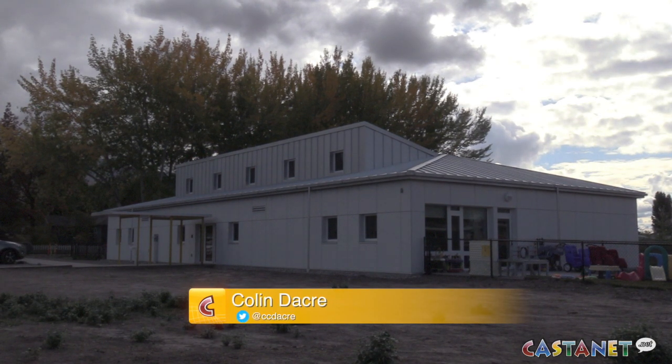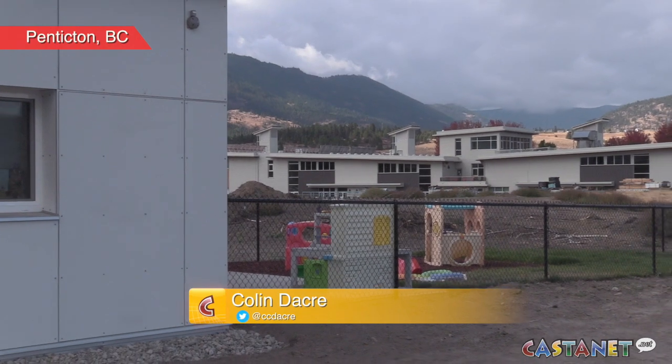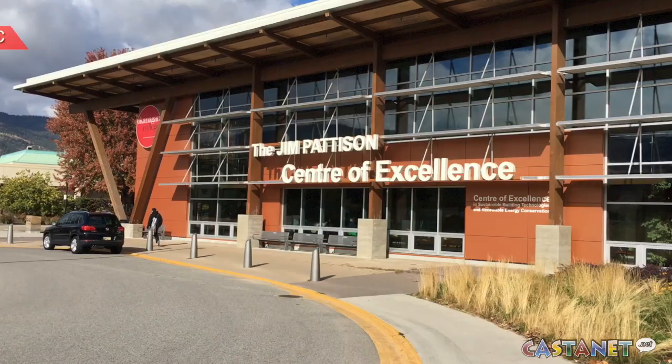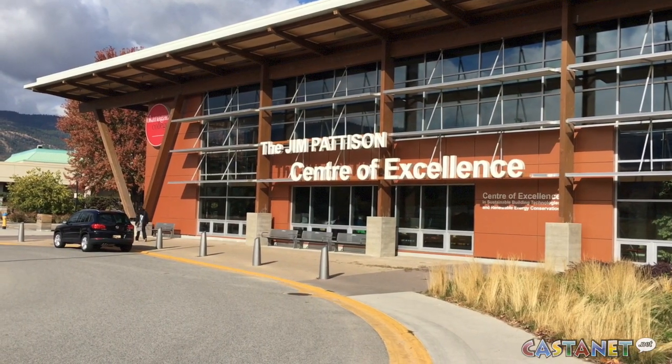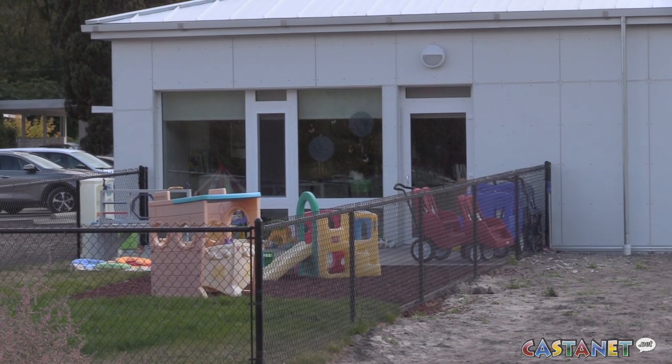This is the most energy-efficient building in the Okanagan Valley. The newly constructed daycare on Okanagan College's Penticton campus is a passive house, a super energy-efficient building standard originating in Germany but growing in popularity in British Columbia.